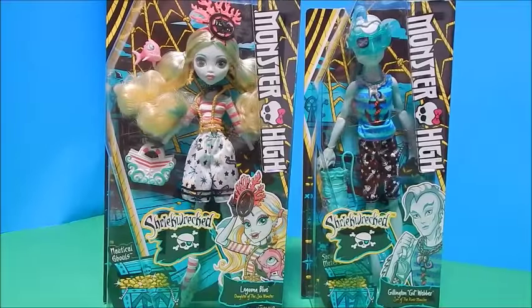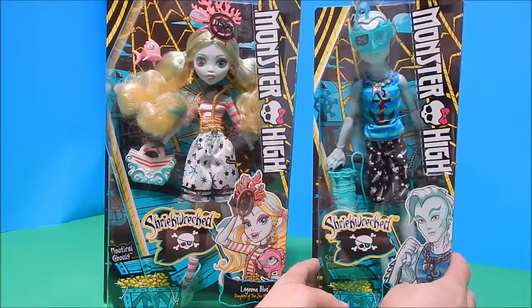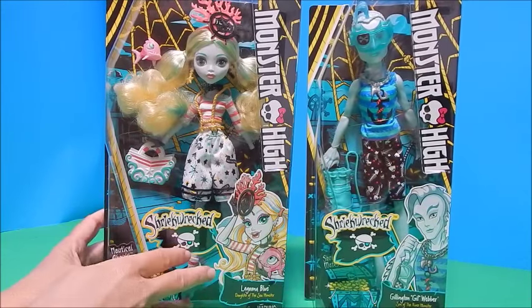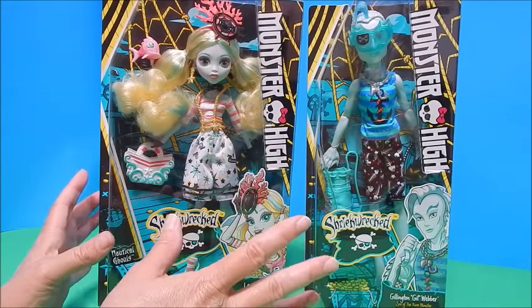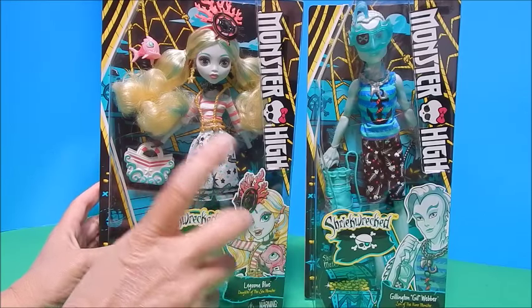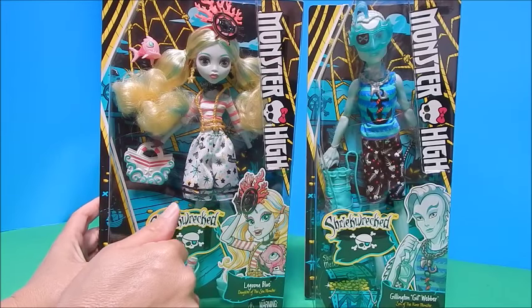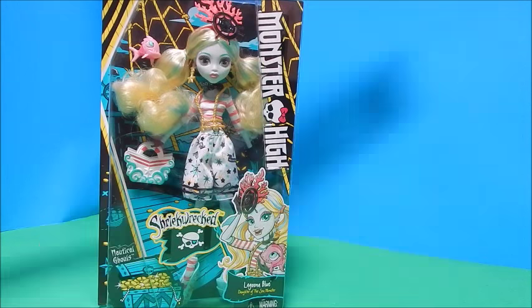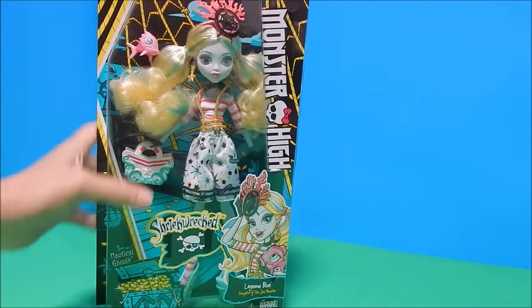Hey everybody, it's Giddy Parade and today I finally have my Shriek Wrecked Gill Weber and my Laguna Blue. I've been waiting for these two to complete my collection, although I do hear there is a Goliope in the Shriek Wrecked line and I have no idea when she's coming out. I'm gonna start off with Laguna.